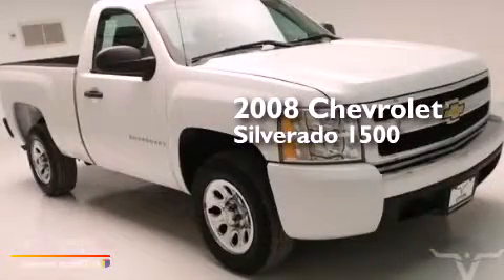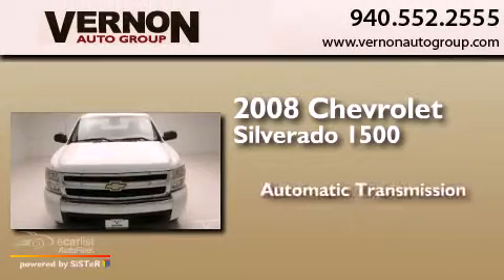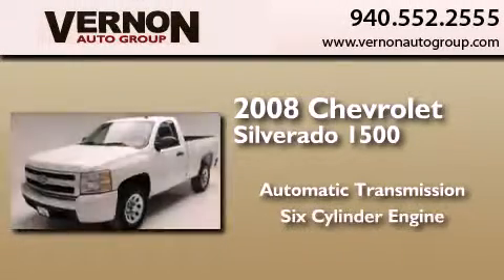This is a 2008 Chevrolet Silverado 1500. This truck has an automatic transmission and a six-cylinder engine.